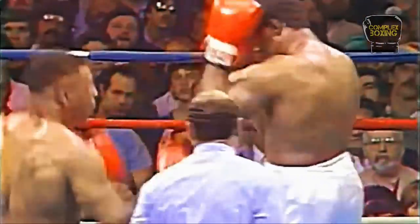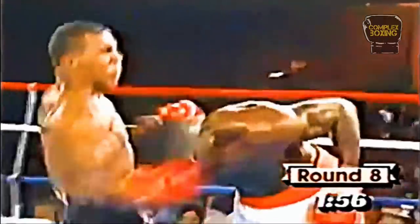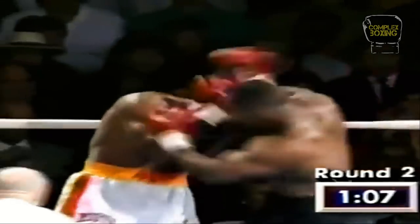Mike Tyson was generally considered a pressure fighter for constantly moving forward and backing up his opponents. But being a counter puncher was the true nature of his style — he just did it with a lot of aggression. Instead of simply waiting for his man to make the first move, Tyson forced them to attack and make mistakes on which he could capitalize.